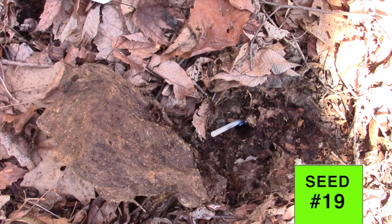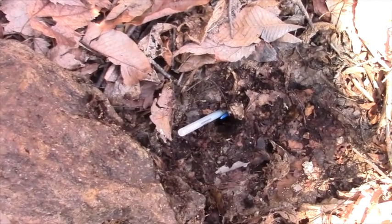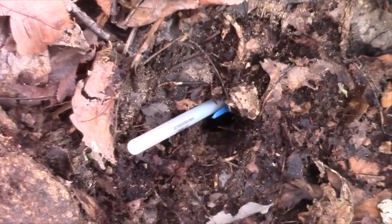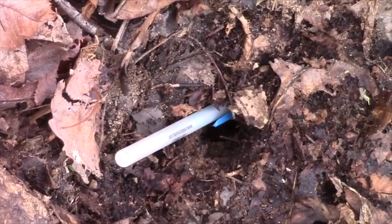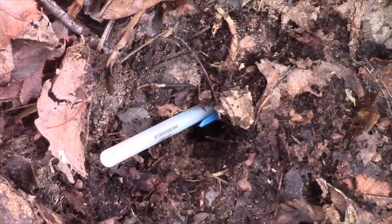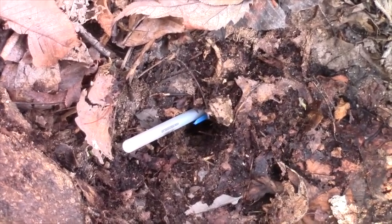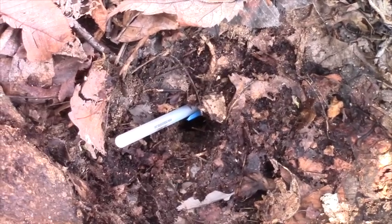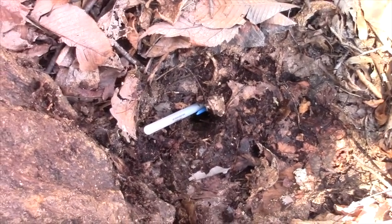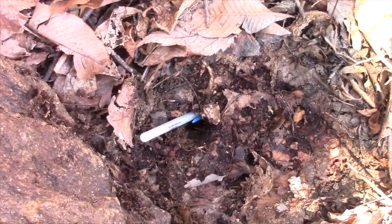This is seed number 19. I picked up this rock and didn't see the seed, but I felt around and my finger immediately went down into a hole that keeps going. It looks to me like a vole dug under — the vole came in underneath and got it. This is important if true, because it means that a surface rock protects it from squirrels, but not voles.